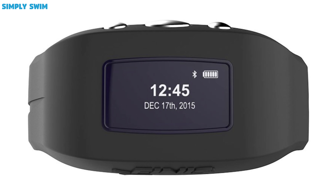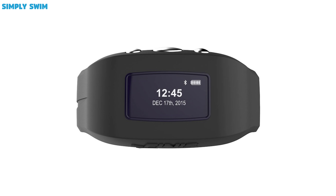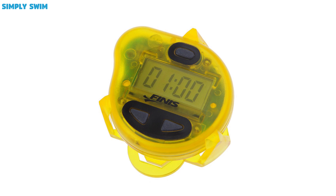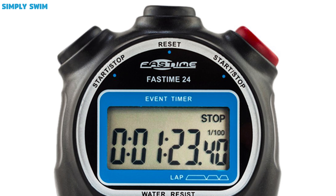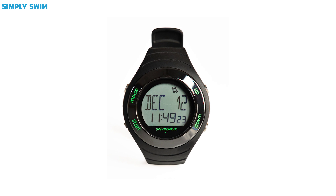Clips and plugs. If you've just started swimming, then you should really consider buying nose clips and earplugs. They will protect your ears and nose from infections and will also get you used to pool water. This will mean that you can spend more time in the pool improving your swim techniques, so it's a win-win.